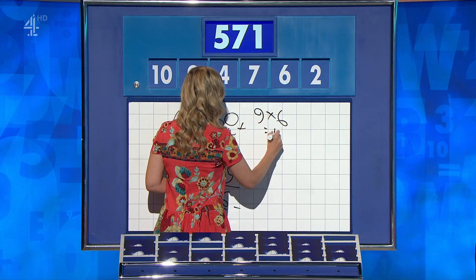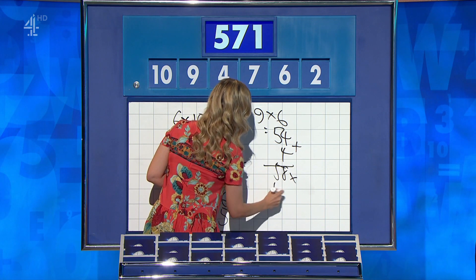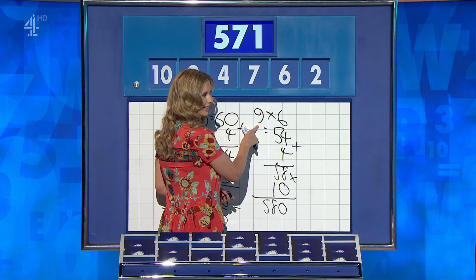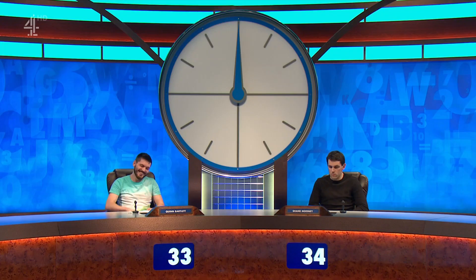Quinn? 9 times 6 is 54, plus 4 is 58, times 10 is 580, take 9. You've actually already used the 9. Oh my God, I'm sorry. Yeah, I forgot to say that I made the 9, but yeah. Have you got it written down? No. That is very bad luck. Sorry, Quinn. Unlucky there, Quinn, but well done, Shane.